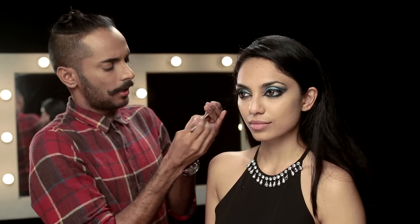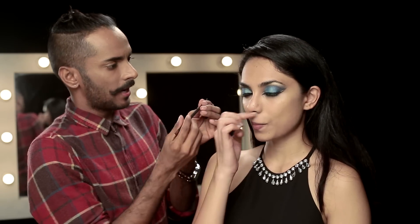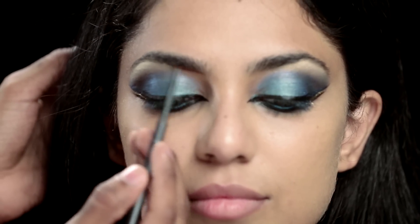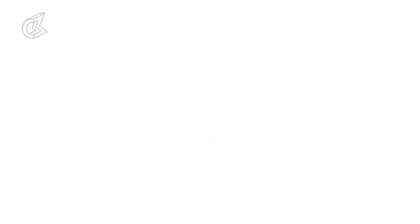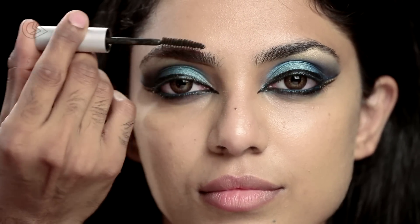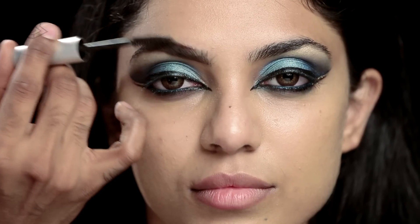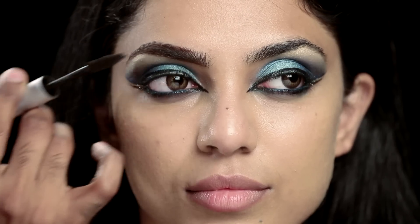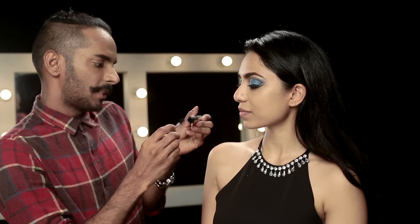I'm using a medium brown pencil called Spiked by MAC and drawing a line under the brow. Then I'm taking this Ben Nye Brown mascara for the brows and brushing it into the brows so you don't see the pencil line I just drew.